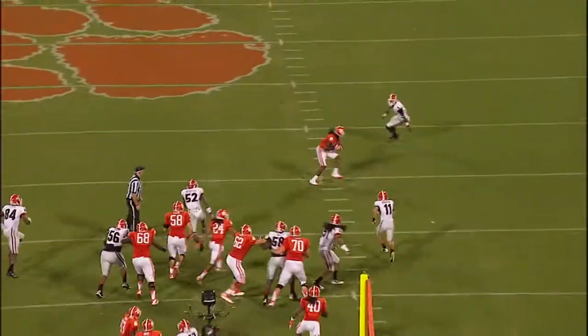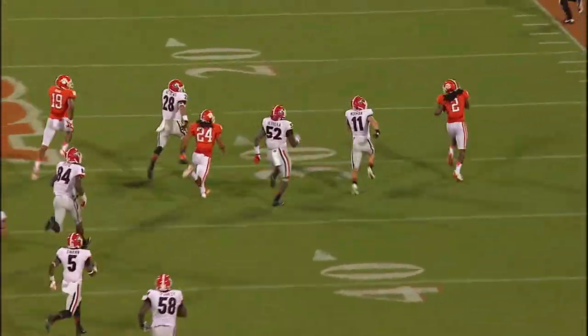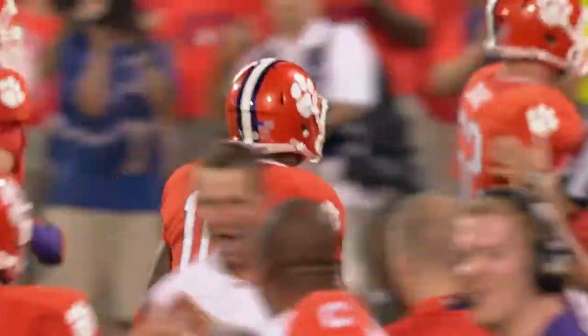Taj Boyd pulls it away, flips it to Watkins again — Watkins breaks a tackle, great breakout speed, and a foot race. Watkins goes — touchdown. Oh my.